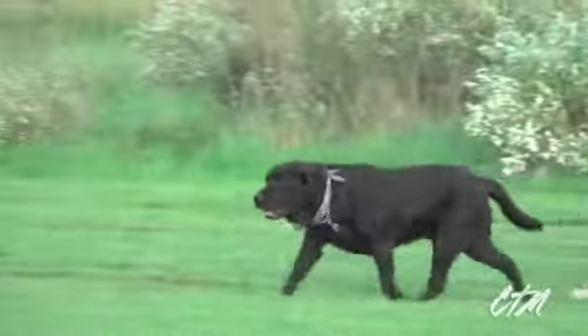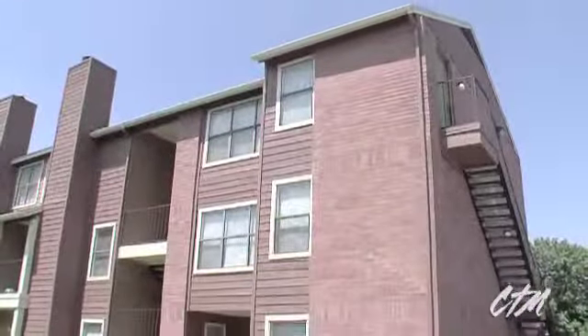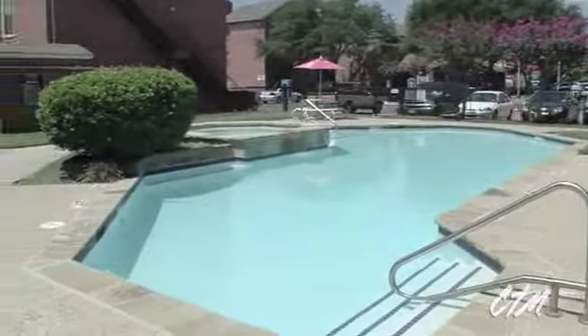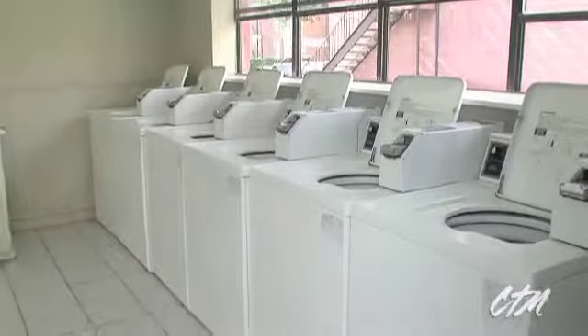Have a dog or cat? Skyline Place is pet friendly. Our manicured grounds make a great stage for strolling with man's best friends. There's also a children's playground, relaxing pool, beautiful garden courtyards, as well as a convenient on-site laundry center.